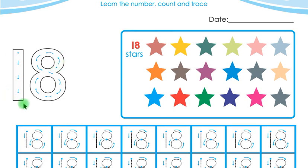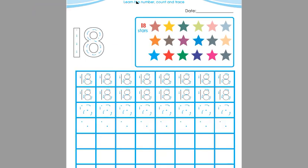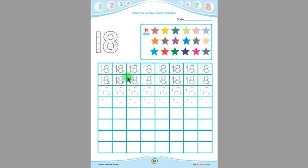Children, you have to trace this 18 five times. Then you have to trace 18 here in these boxes, and in the remaining boxes, children, you have to write 18 by yourself.